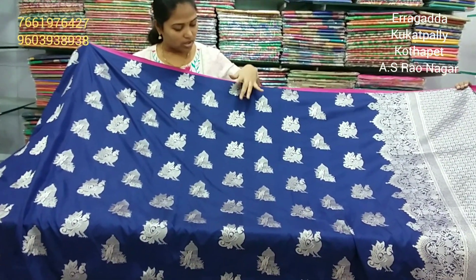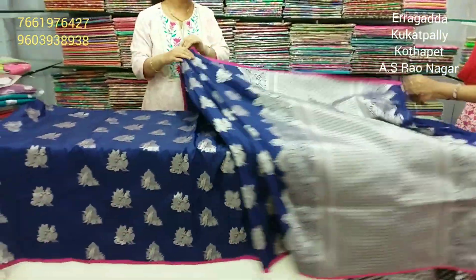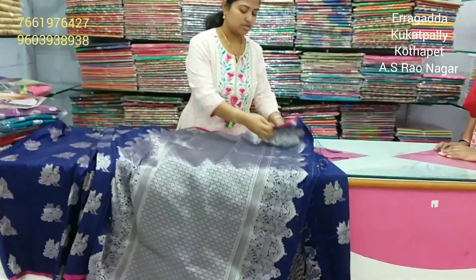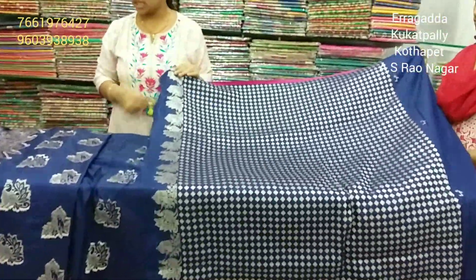The design features peacock and parrots. This is a blue color. The blouse is complete — a brocade blouse with diamond design. We also have a blouse with diamond design, handset and border design.